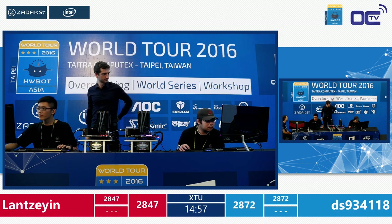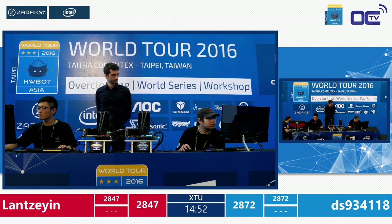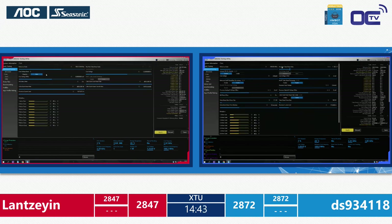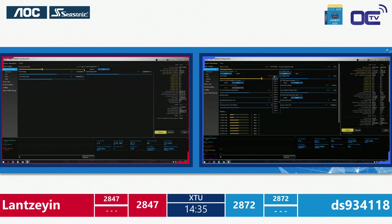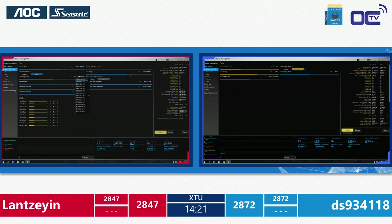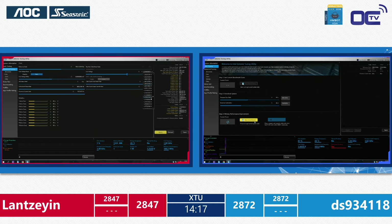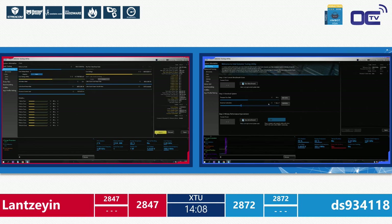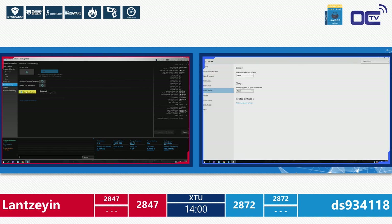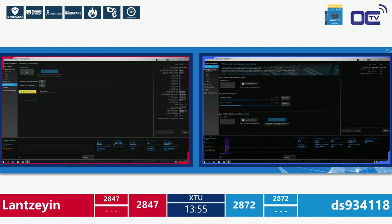They're off for another 15 minutes, now on switched setups. As mentioned, BIOS tuning by different vendors can affect results — it's possible Lan will close the gap on DS. DS is now on the right-hand side with a 2872 vs 2847 lead going in. Both competitors head straight into the Intel Extreme Tuning Utility — they've done their homework and aren't hesitating. During qualifying, online score postings on OCSport.io revealed some settings used.